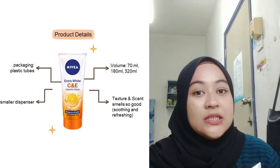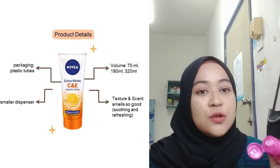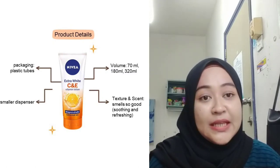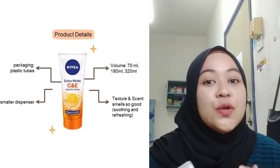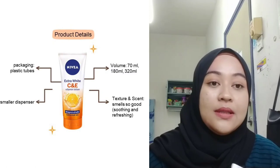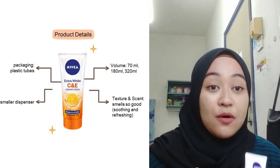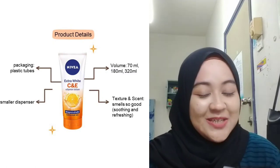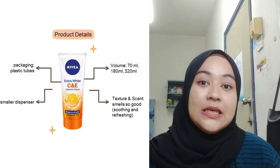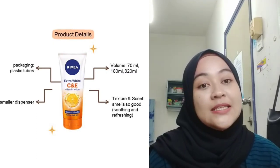This lotion has a smaller dispenser which is really useful to control the amount of product used. It is very convenient and practical for me, as usually with other lotions I tend to dispense a lot more than what I need. But with this lotion, that problem is solved. The volumes available are 70ml, 180ml, and 320ml.